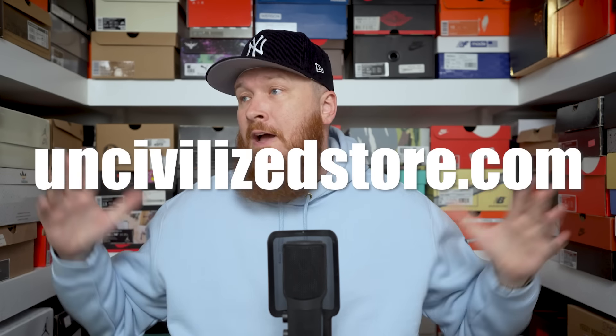Uncivilizedstore.com — if you enjoyed today's video please hit that thumbs up button, it really does go a long way and helps the channel continue to grow. We appreciate you for that. Twitter, Instagram, TikTok — at Mr. Former Simpson, same name across the boards.